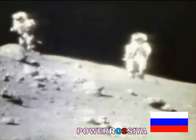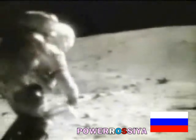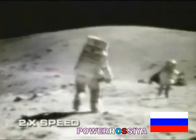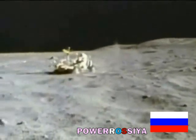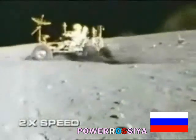Although it appears that the astronauts are moving in the moon's gravity, which is one-sixth that of the Earth, Percy notes that when the speed of the film is doubled, the astronauts appear to be running as if in Earth's gravity. Also, when the footage of the lunar rover is doubled in speed, it looks as if it's driving here on Earth.